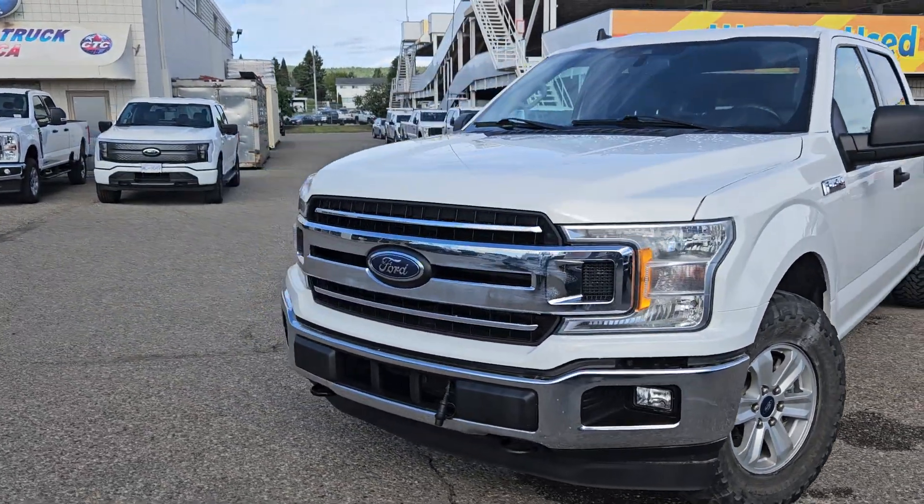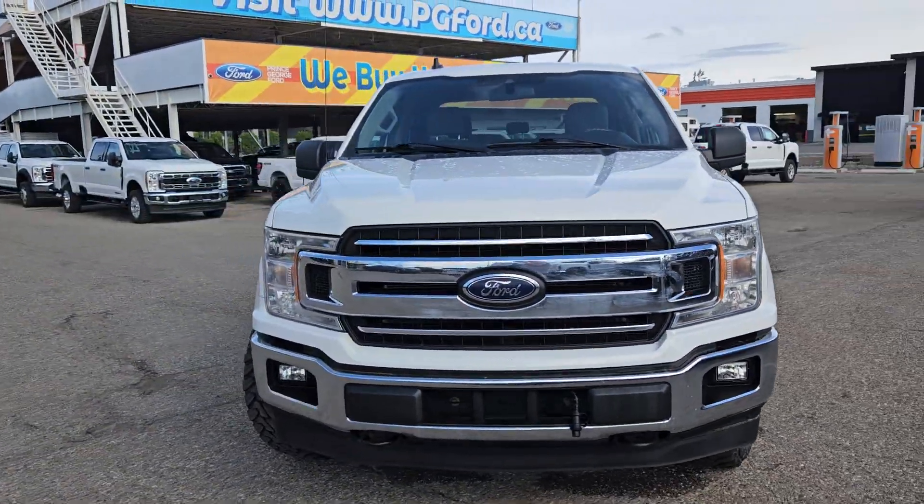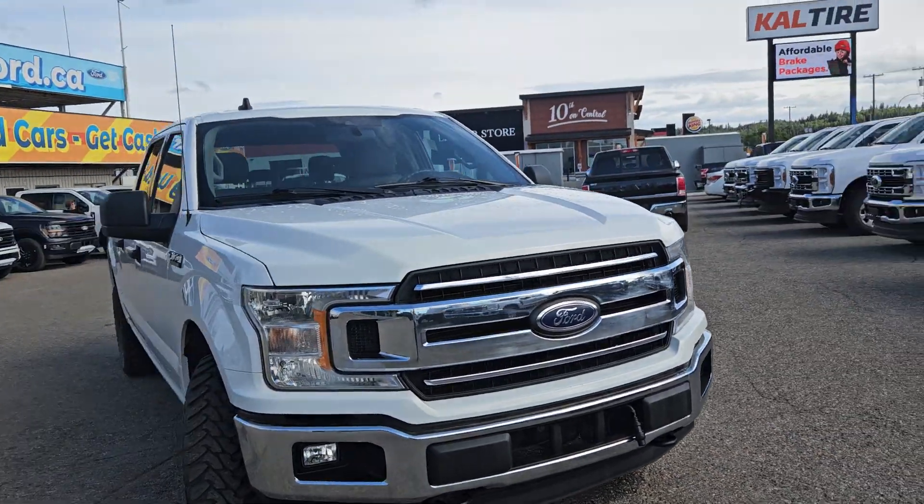Hello, this is Emily coming at you from Prince George Ford, and today we are looking at the 2020 Ford F-150 XLT.